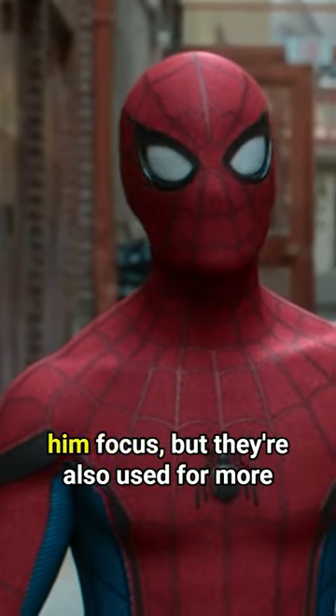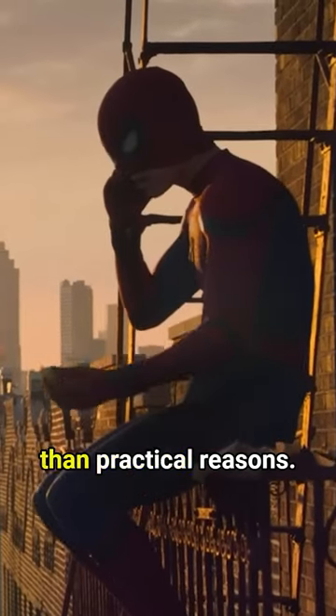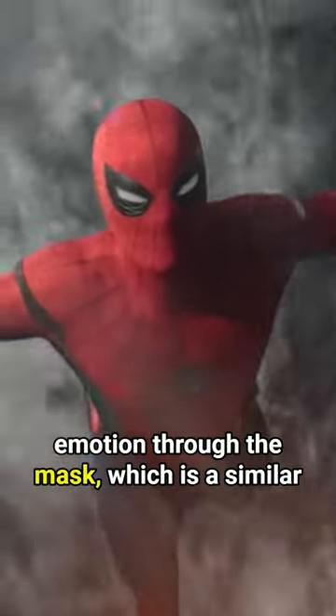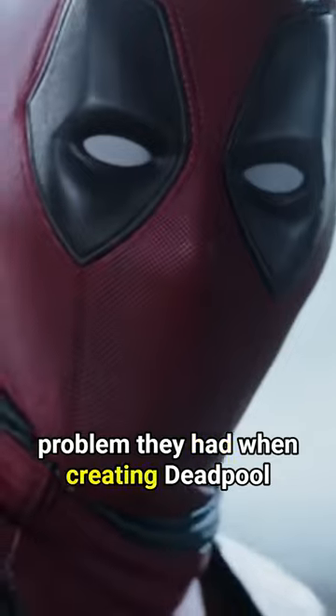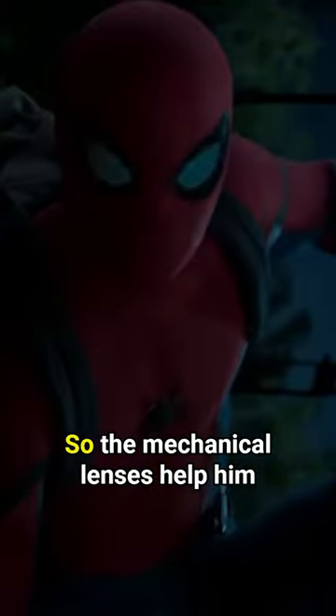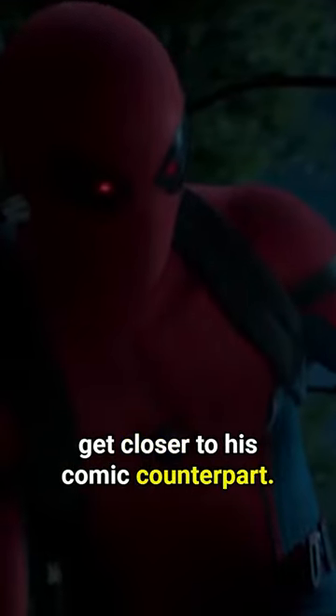Spider-Man's lenses open and close to help him focus, but they're also used for more than practical reasons. They also allow him to show emotion through the mask, which is a similar problem they had when creating Deadpool, because both of them had very expressive eye movement in the comics, so the mechanical lenses help him get closer to his comic counterpart.